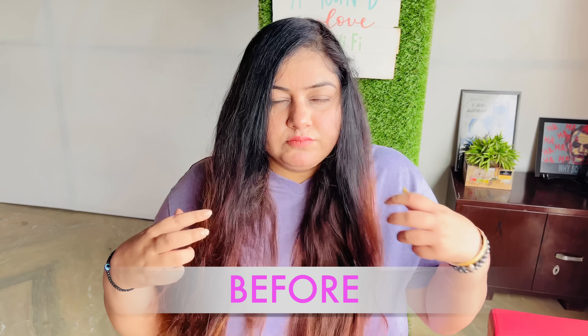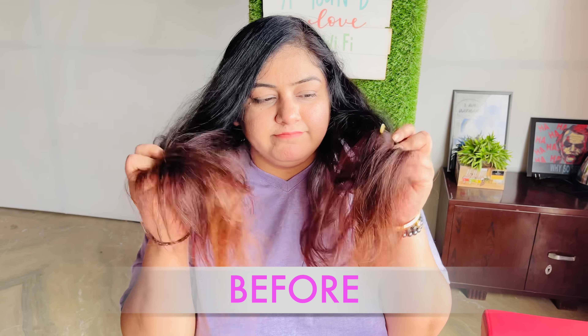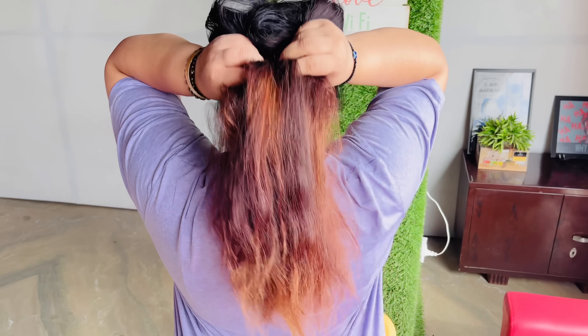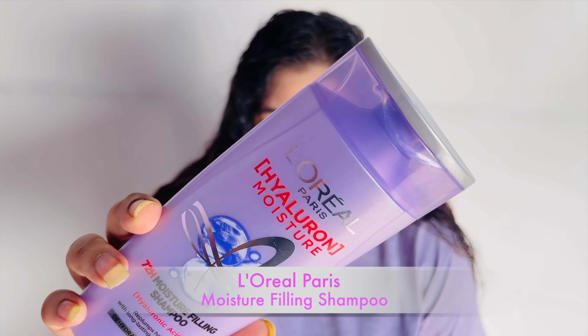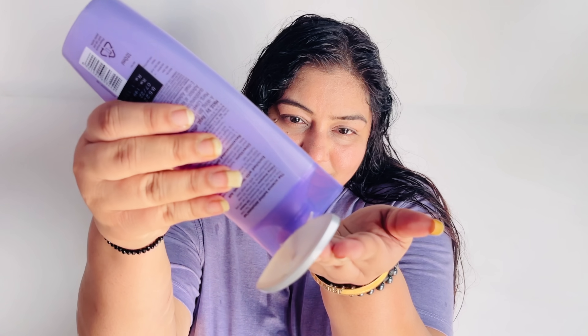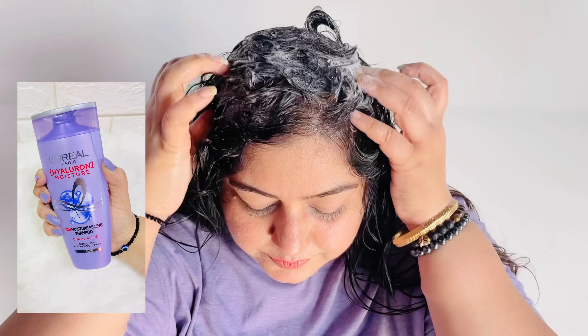First of all, before I show you how frizzy and dry and dull my hair is, I start off with the L'Oreal Paris Moisture Filling Shampoo. It's going to re-plump my hair so that it has long-lasting hydration and my hair is going to look super lightweight and bouncy.